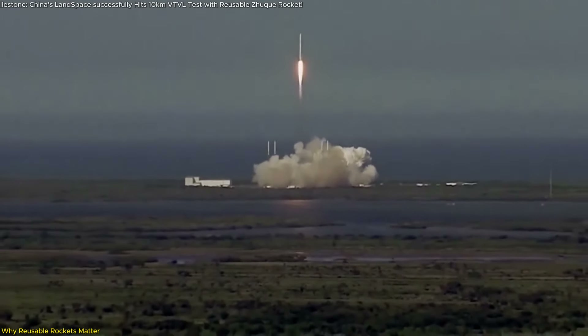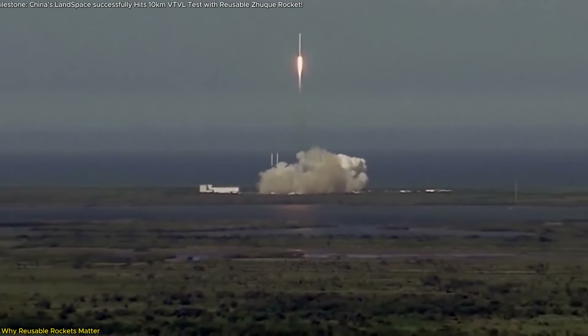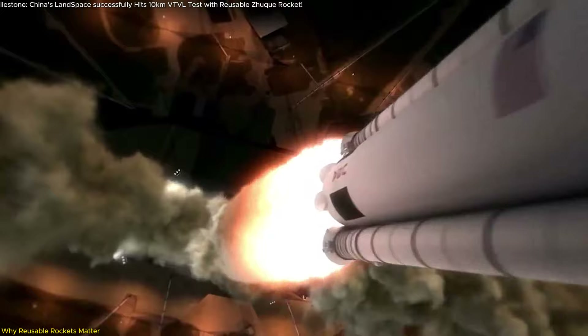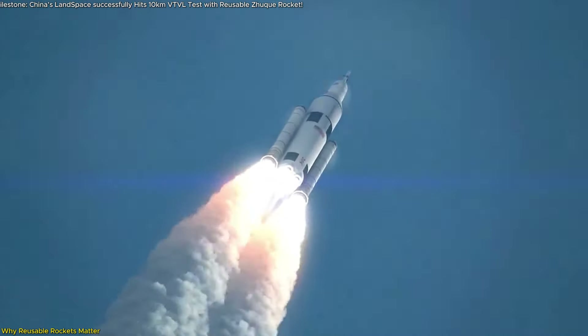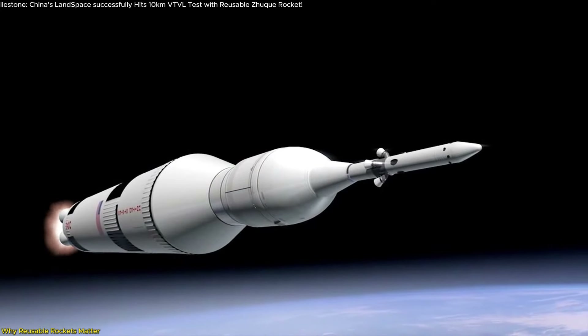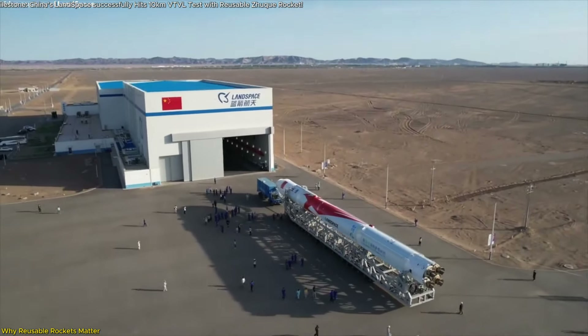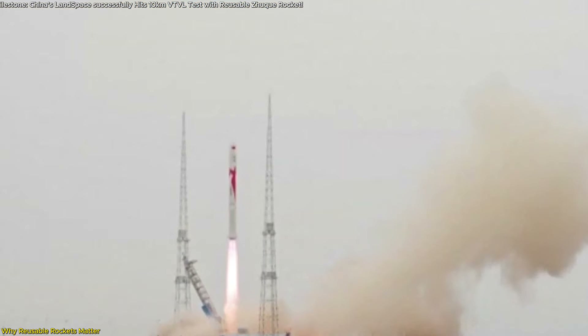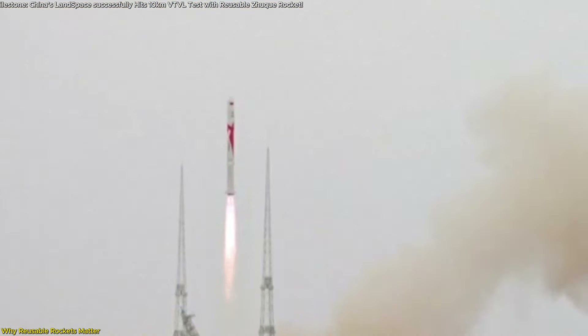Reusable rockets are not just the future of space travel — they are a revolution in how we think about space exploration. In the past, most rockets were used once and then discarded, making space launches expensive and infrequent and limiting our access to space. Reusable rockets, like those developed by Landspace and other private companies, change that by allowing multiple launches from the same vehicle, dramatically cutting costs by up to 80 to 90 percent.